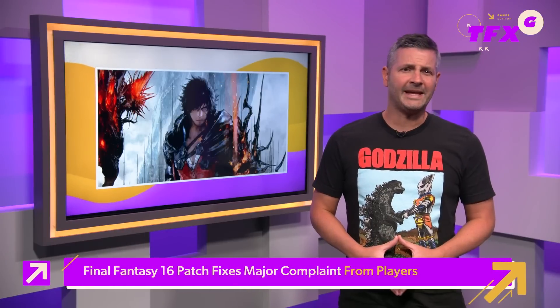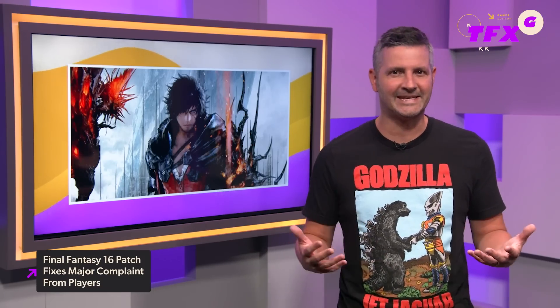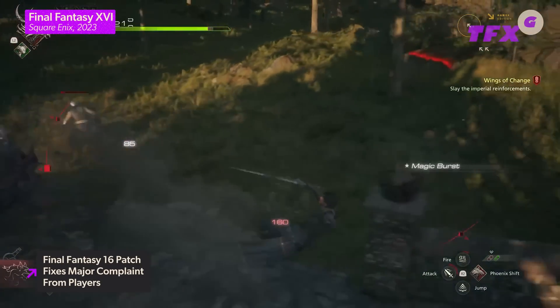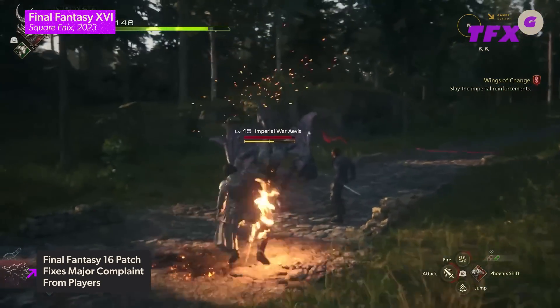Square Enix has listened to player complaints and included an option to turn off motion blur in Final Fantasy XVI's first post-launch patch. Update 1.03 adds a motion blur strength slider in the main menu, allowing players to increase or decrease the intensity of motion blur or turn it off altogether. This comes after several players found the visual effect to be nauseating — it was intended to give a sense of speed, cover up low frame rate, or make the action seem smoother.